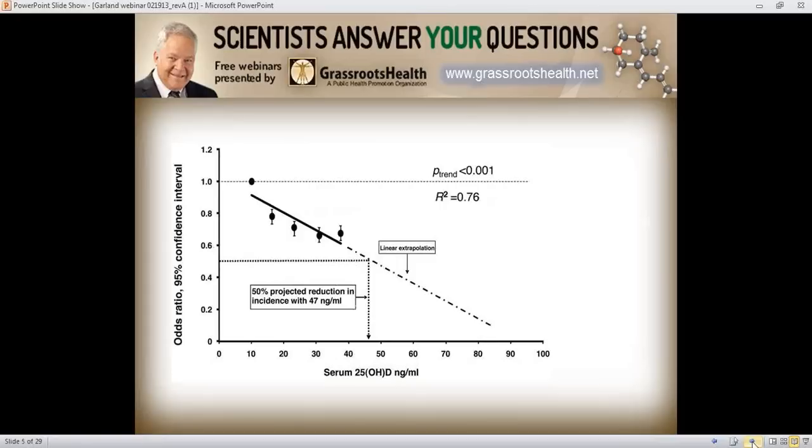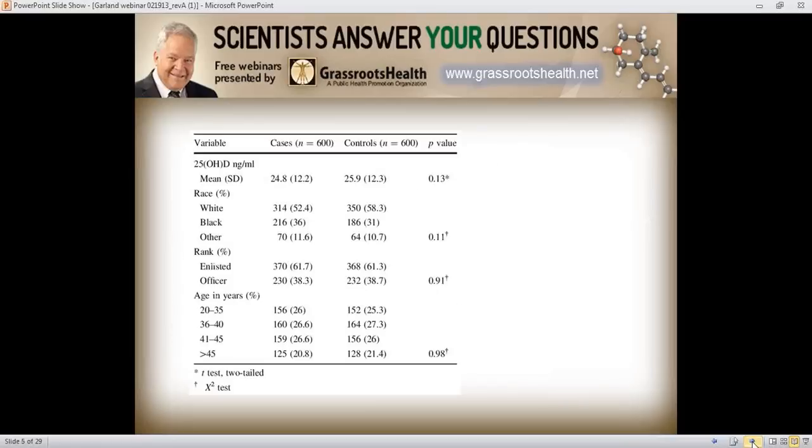In the latest meta-analysis, in the paper by Moore et al. in Anti-Cancer Research, after all these years it's still about the same: 47 nanograms per ml is associated with nearly a 50 percent decrease, and 45 nanograms per ml is associated with a 50 percent decrease in risk of breast cancer — ranging from 45 to 50 nanograms per ml across numerous studies.